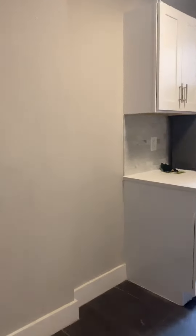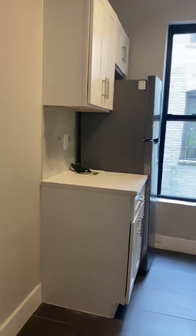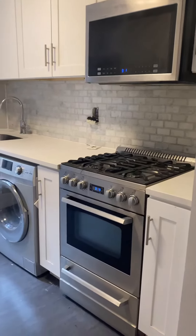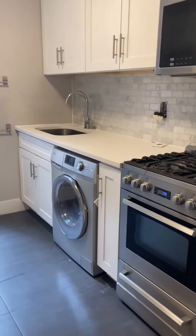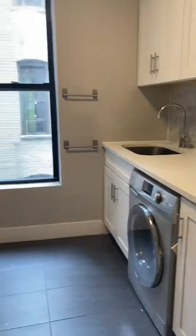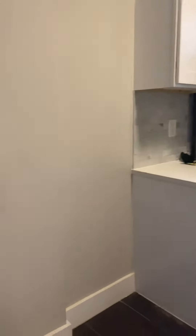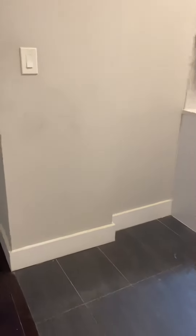Continuing on, coming to our eat-in kitchen. We have nice stainless steel appliances — microwave, gas range, washer dryer combo, and stainless steel fridge. Plenty of cabinet storage space, and a place where you can put a bar for seating or more storage.